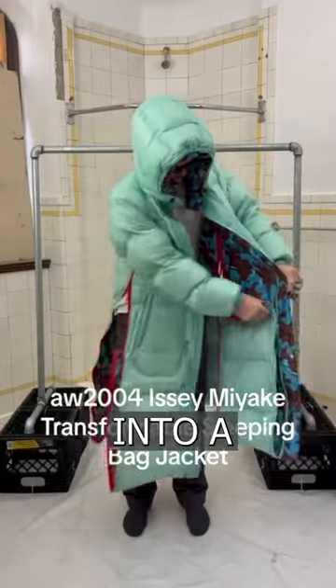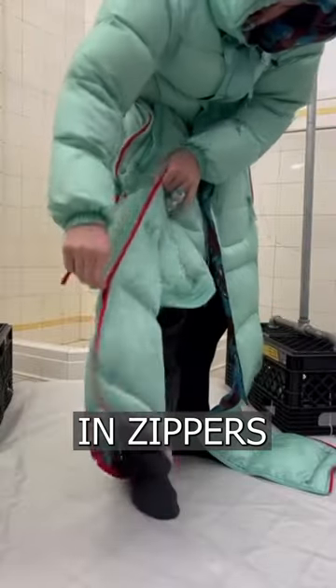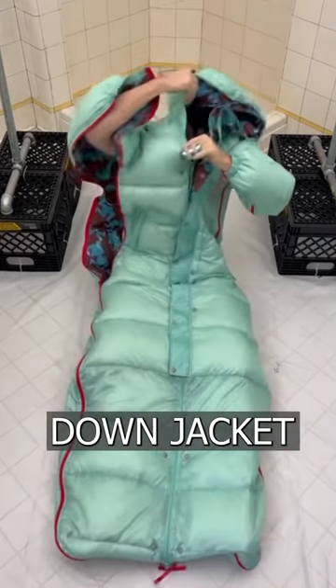A down jacket has been created that turns into a sleeping bag in 20 seconds. It has lower sides and built-in zippers at the bottom that you can fasten and find yourself in a sleeping bag. The lower part does not need to be buttoned — it will just be a long down jacket.